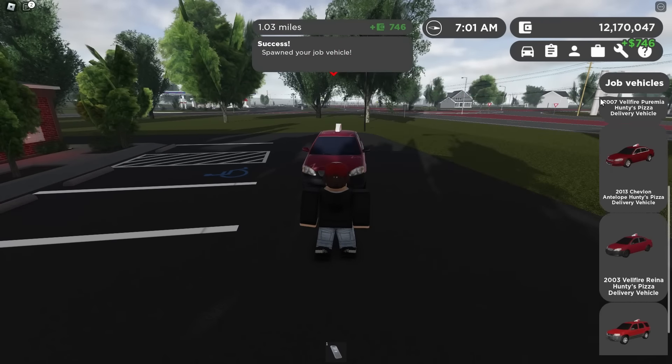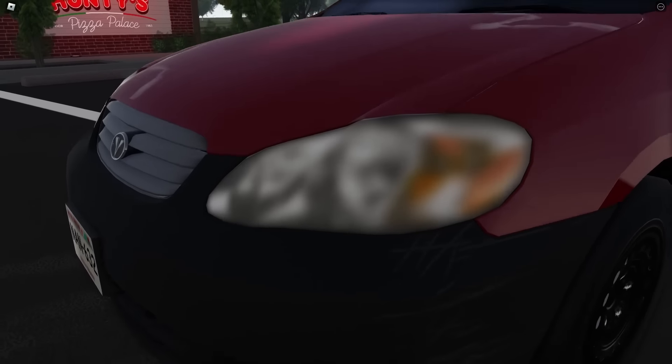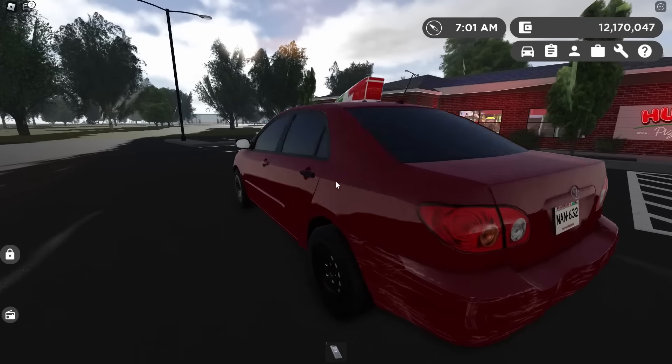The 2003 Corolla. What the heck are these headlights — it's not even faded, it's just blurred, like I need glasses to read my headlights. The other side is about as bad. The bumper is fully dented up too. They did well on these Hunty's cars.